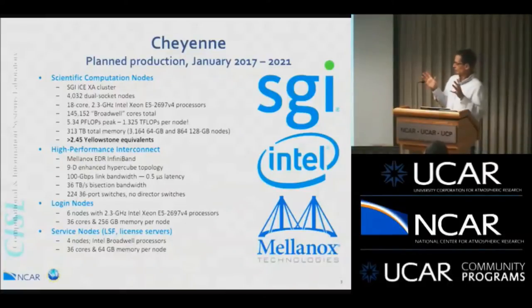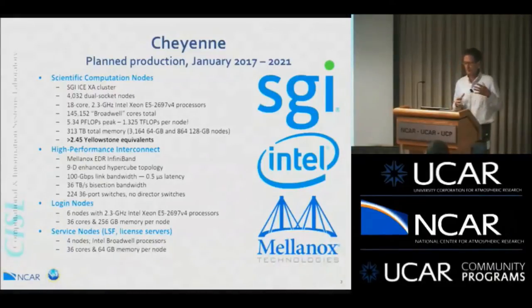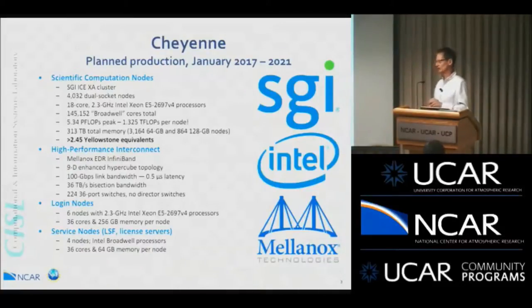That makes 145,152 Broadwell cores on the system total. Altogether, 5.34 petaflops peak performance. If you do the math, that's 1.3 teraflops per node — numbers are getting crazy. And a total of 313 terabytes of memory on the system.